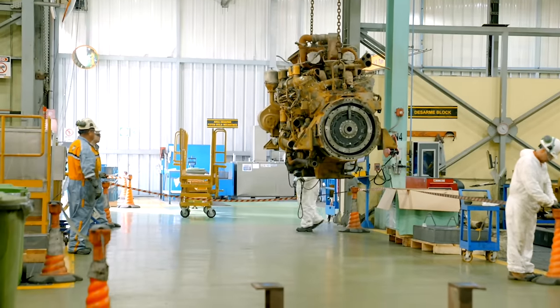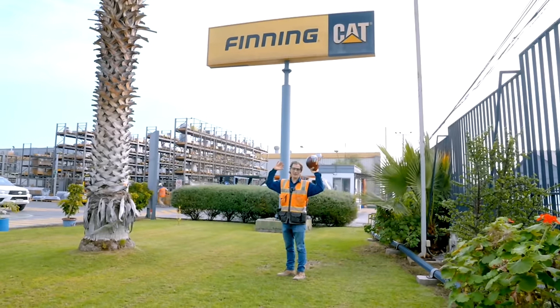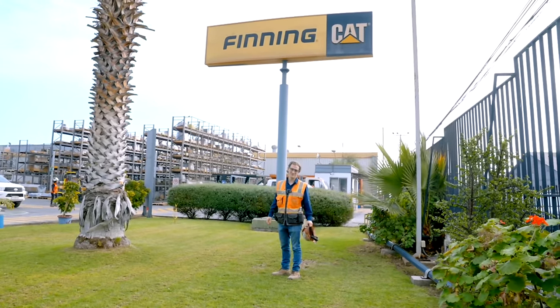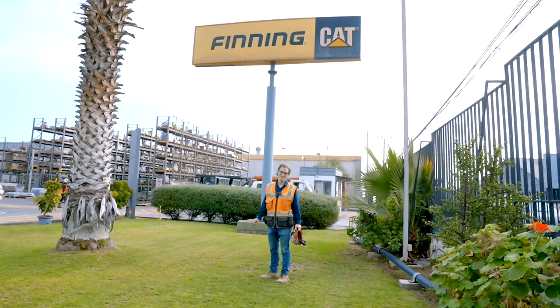I'm glad we got to see the whole place — all access. And tomorrow we're going to go see where the parts are used. Thanks for tuning in. Stay dirty, everybody.